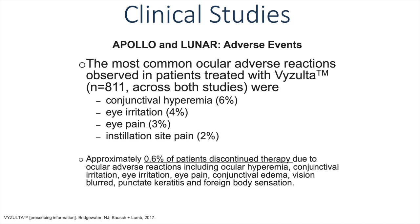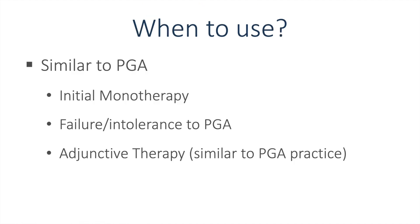From an adverse event standpoint, these were relatively minor, with conjunctival hyperemia at 6% and then lower percentages of eye irritation, pain, and instillation site pain. The discontinuation rate was relatively minor. When do we use latanoprostene bunod? It's very similar to prostaglandin analogs in our practice — we use it as initial therapy, in patients who might have had failure or intolerance to other prostaglandin analogs, and as adjunctive therapy, similar to the PGA practice.